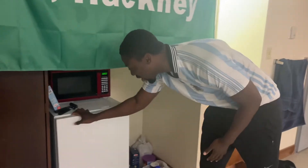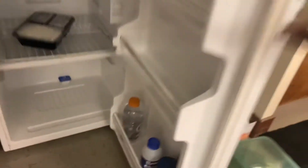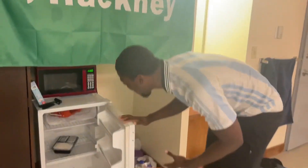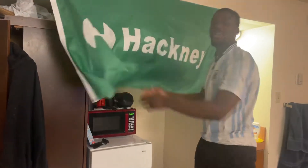Behind the Hackney flag we have my food pantry. As you can see I've got some takeaway containers just in case. I'm a minimalist, so we keep things very simple — got the microwave here, the plates and the pots, we like to keep things simple on this side.